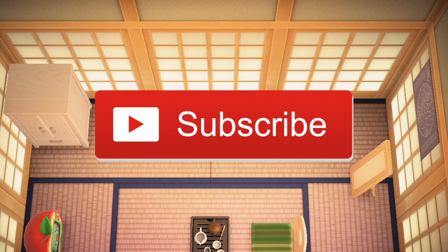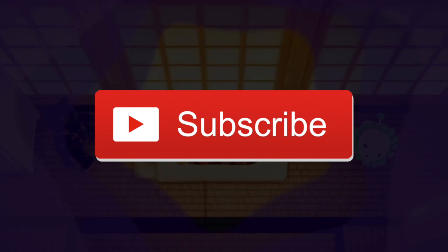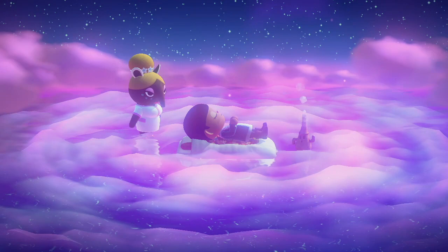This is Erica, and if you haven't already, please hit the subscribe button and turn on your post notifications to know when I upload. Today we are going to be touring the island called Corico.